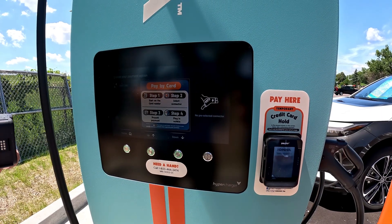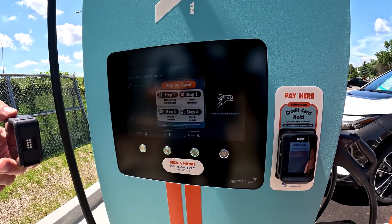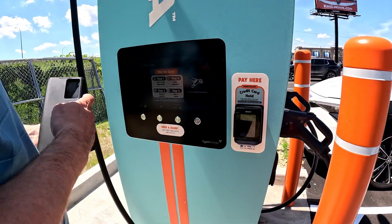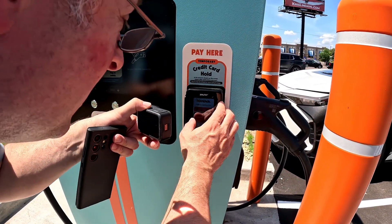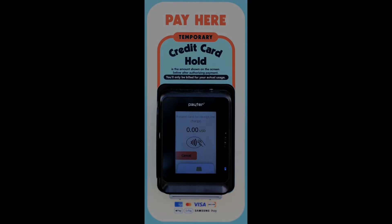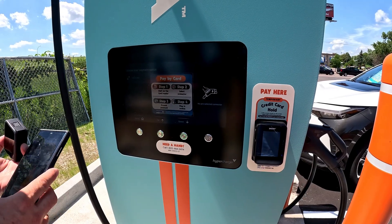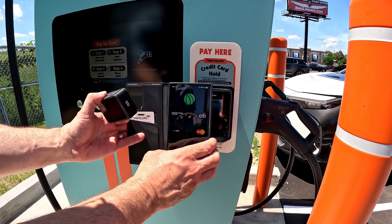It's literally on the instructions right here. Step one: start on the card reader. Step two: select the connector. Step three: present payment. And then plug in the vehicle. So I'm literally going to do that. Starting the card reader — very hard to read here — I am choosing 1B. And now it's telling me to tap. So just unlock my phone and do that.